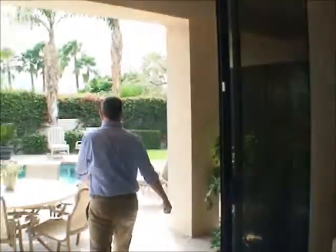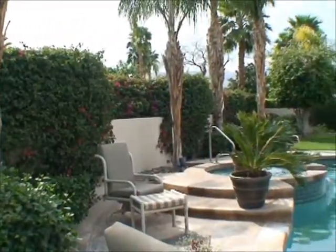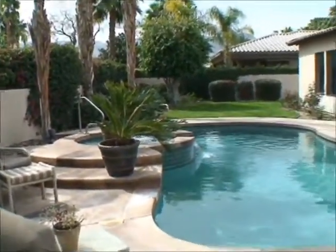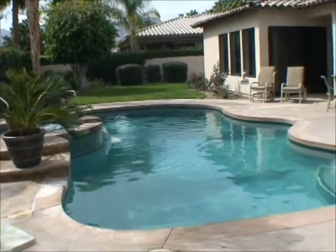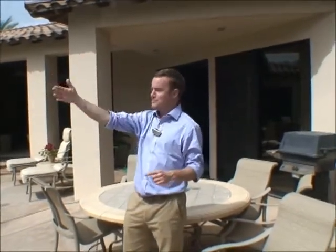Right off the living room area is the large exterior patio. Everything's large about this south-facing backyard. The pool, the spa, and the patio area are perfect for entertaining. There's even a great south-facing mountain view right over this bougainvillea.